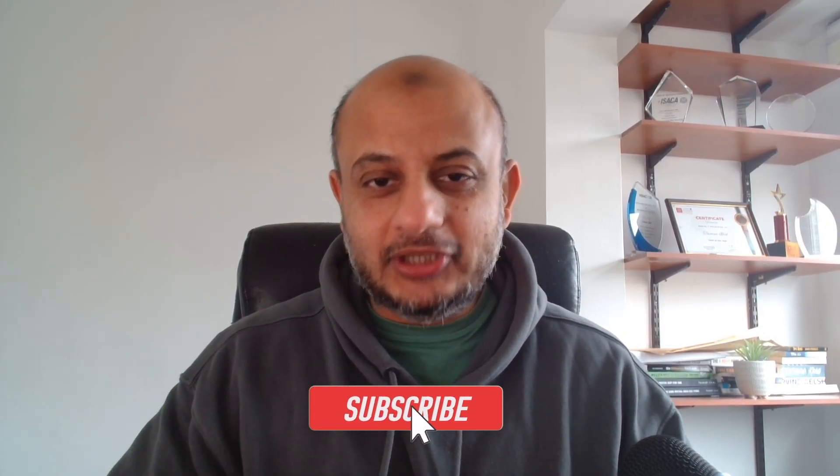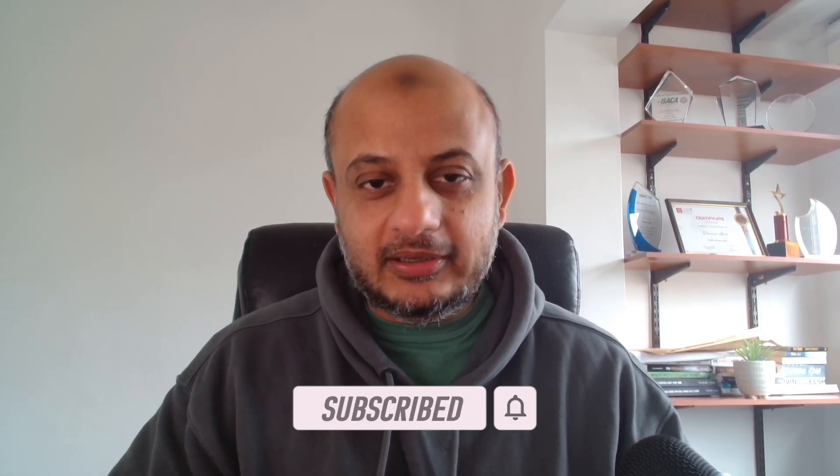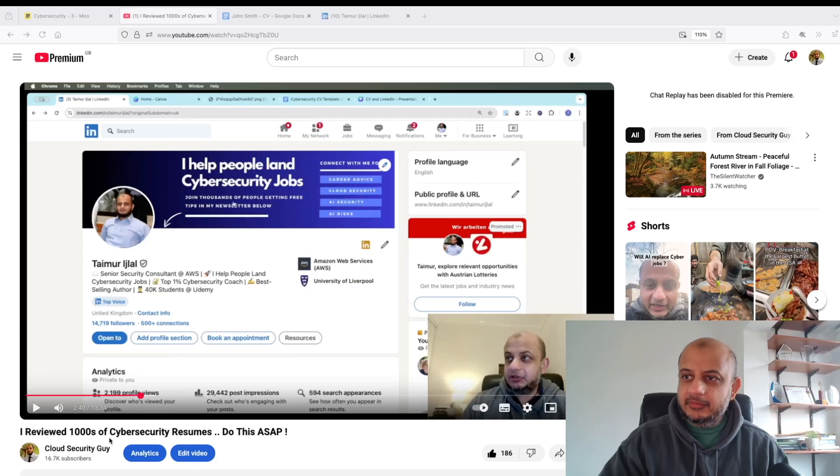If you're new to the channel, my name is Tamarish Lal. I'm a senior security consultant with Amazon Web Services here in London. I made this channel to give advice on cyber security careers, AI, and general cloud security. Please do like and subscribe to this channel, and let's get started.